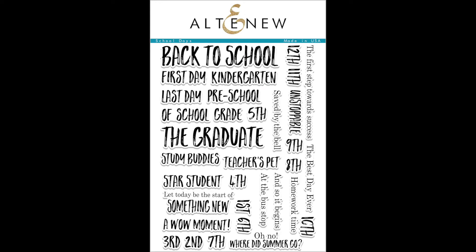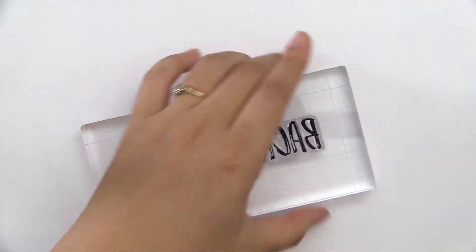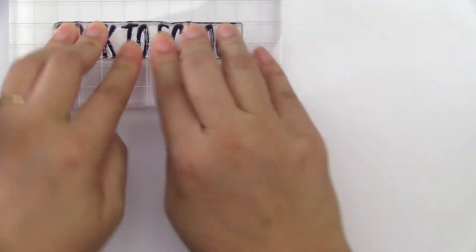This is School Day's STEM Set from Altenew. This is a 6x8 STEM set with 34 individual stamps.